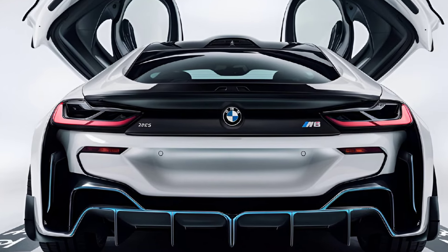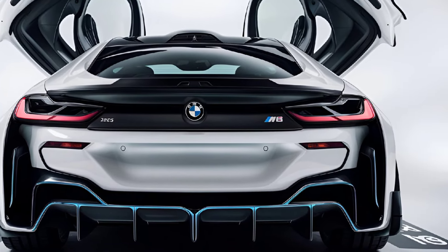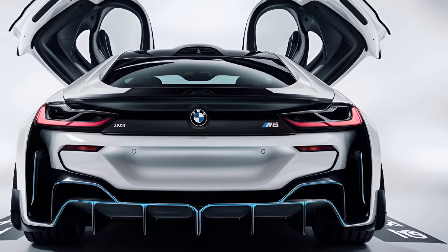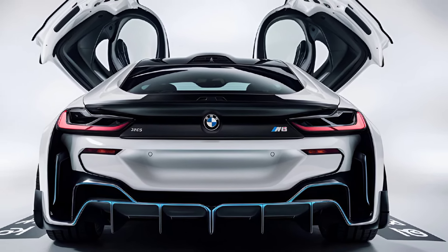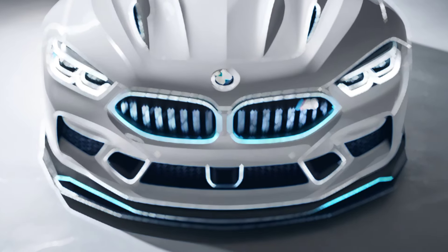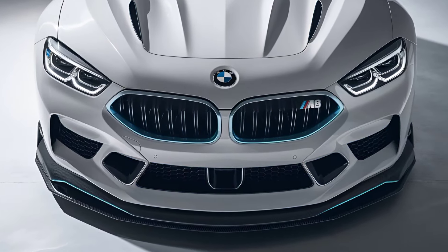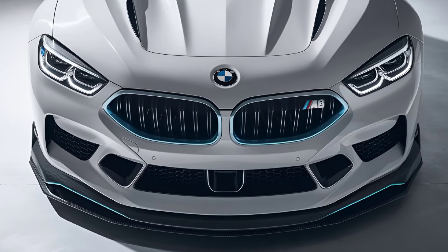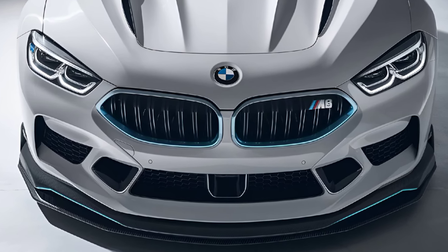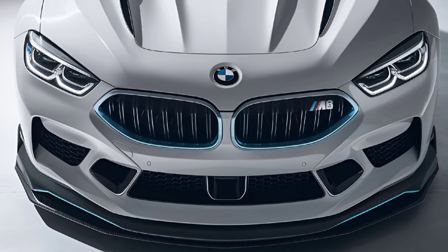Under the hood, the 2025 BMW M8 is powered by a robust twin-turbocharged V8 engine, delivering an exhilarating performance. With 600 horsepower in the standard version and an impressive 617 horsepower in the competition variant, the M8 can accelerate from 0 to 60 mph in just about 3 seconds. The advanced all-wheel drive system ensures optimal traction and stability, while the M adaptive suspension provides a dynamic driving experience, whether on the track or the open road.